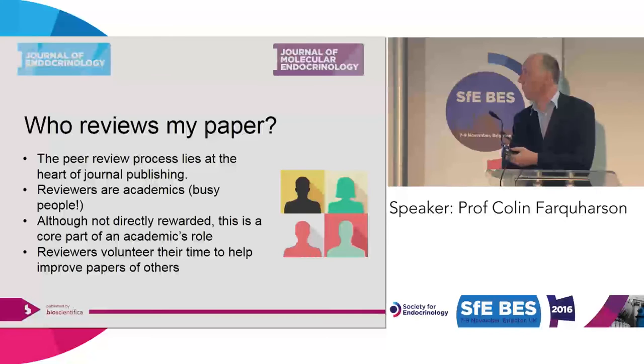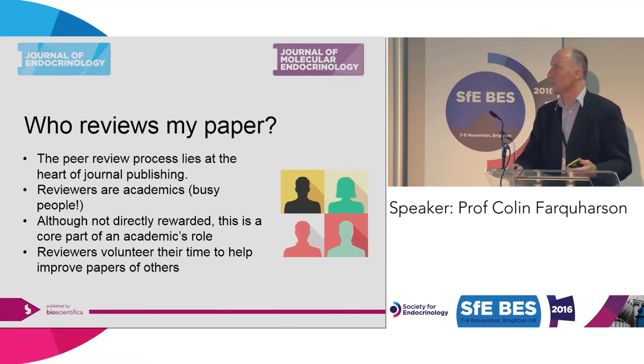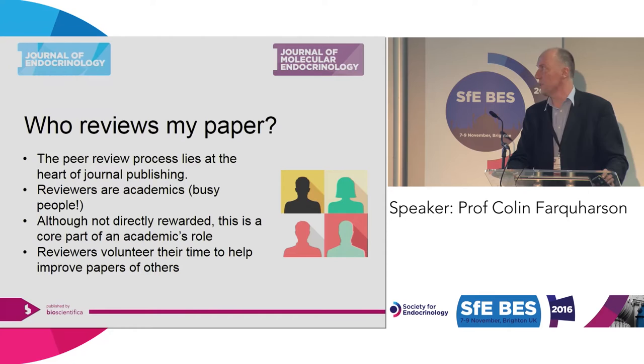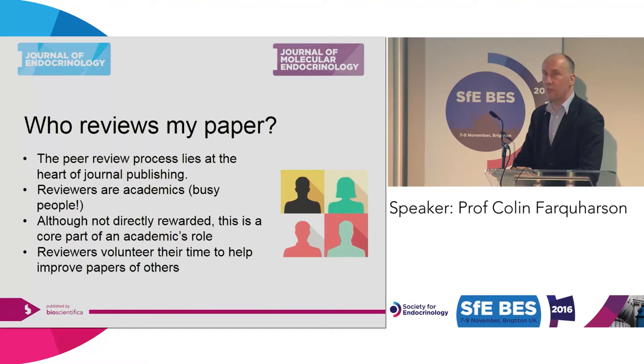Who reviews your paper? This is at the basis of all academic publishing. The people who review your manuscripts are people like you, maybe a little bit more experienced — scientists and clinicians who have expertise in the area your manuscript has been submitted in. They do it in their own time and it is not paid. So it's often done while travelling, flying, at the end of the day, or at weekends after the kids have gone to bed. That's why you don't want to annoy them with grammatical mistakes in the very first line. Reviewers volunteer their time, so you want to keep them on board.